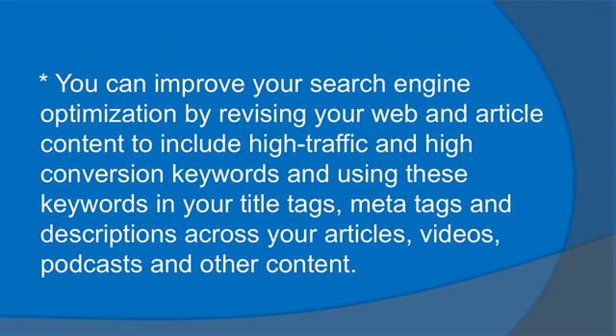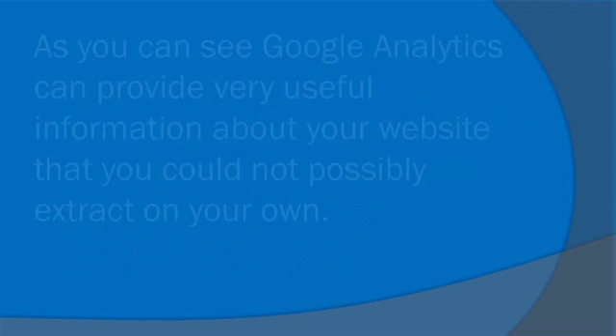You can improve your search engine optimization by revising your web and article content to include high traffic and high conversion keywords, and using these keywords in your title tags, meta tags, and descriptions across your articles, videos, podcasts, and other content.